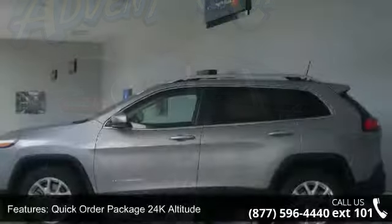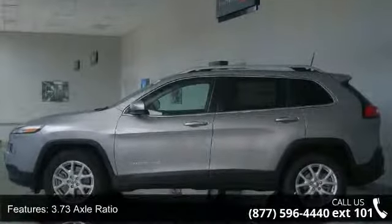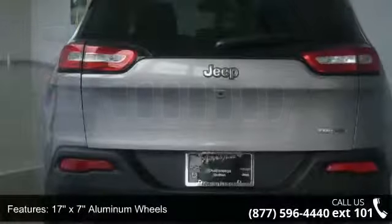This vehicle's top features include Quick Order Package 24K Altitude, 3.73 Axle Ratio, 17x7 Aluminum Wheels, Normal Duty Suspension, Radio: Uconnect 5.0, Radio: Uconnect 8.4, Nav Capable.